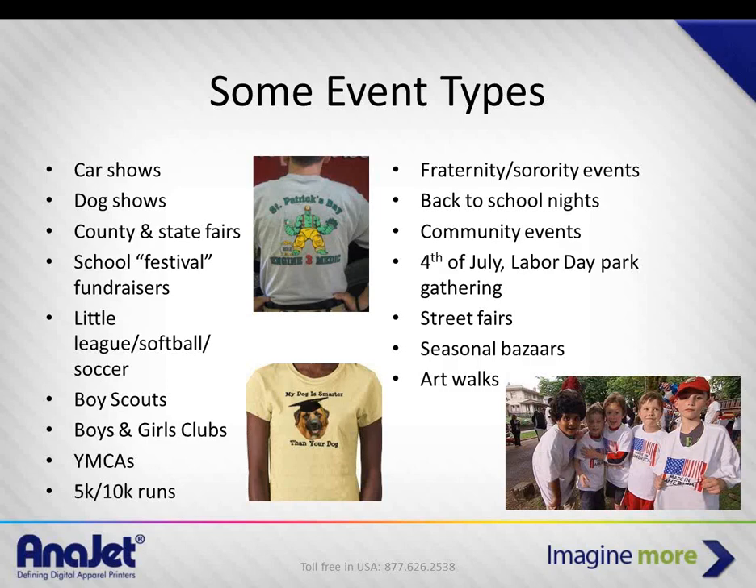Some customers actually put their printer in a van along with a heat press and go hit events to print on-site.